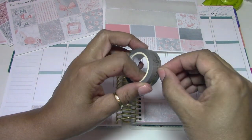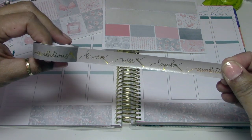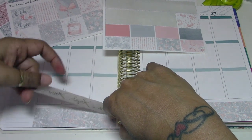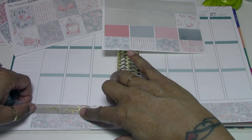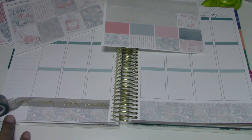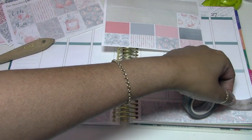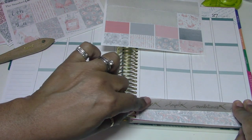This pretty washi that says 'wise, loyal, brave, ambitious' is from the Planner Sophisticate collaboration with Simply Gilded. I'm using it because it kind of goes with the kit a little bit, and also because I wanted to add a little bit of foiling — plus any excuse to use Simply Gilded washi in my spreads.